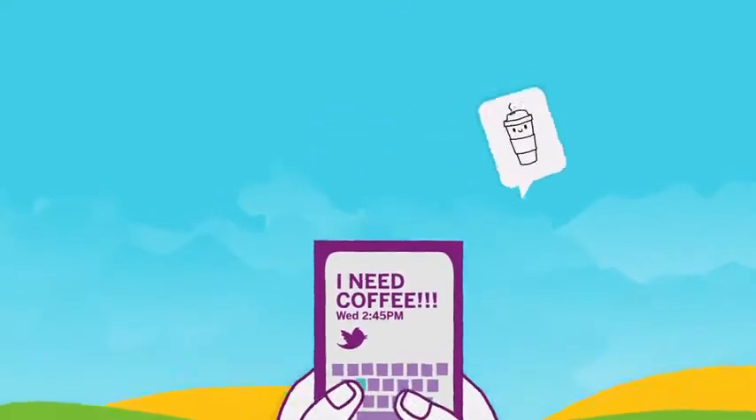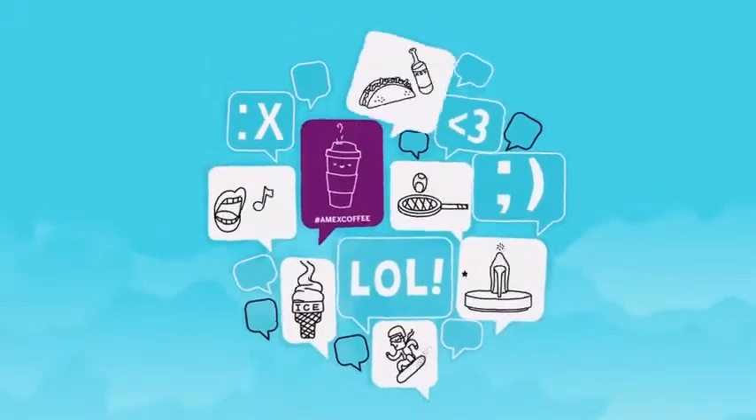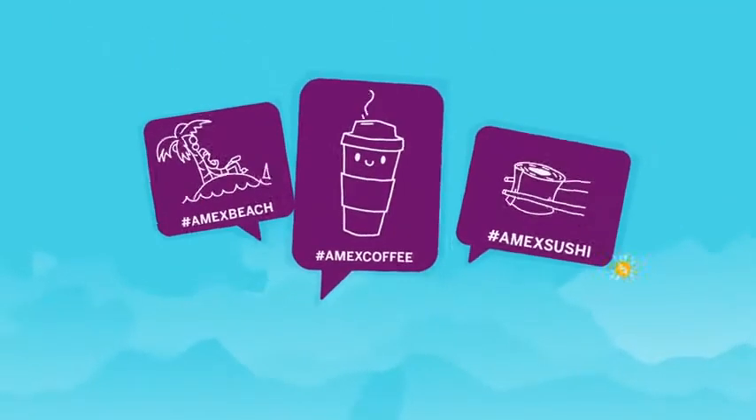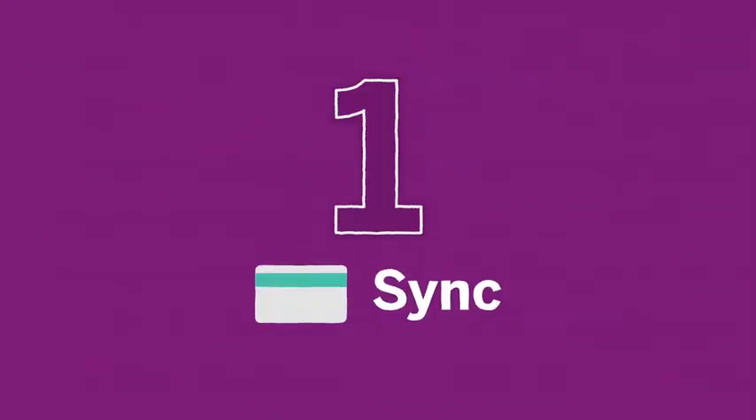Every day you tweet about the things you love. But what if those tweets could be more than just tweets? Now, when you sync your eligible American Express card with Twitter, tweets about the things you love can save you money on the things you love. Here's how.